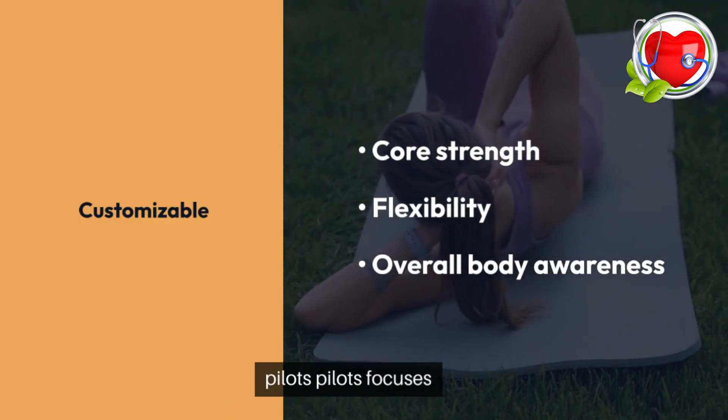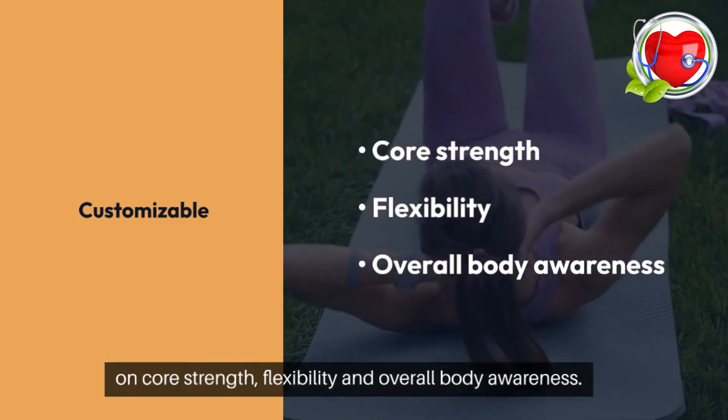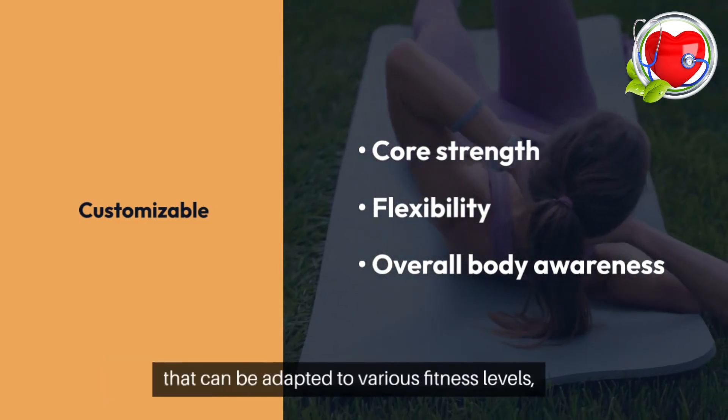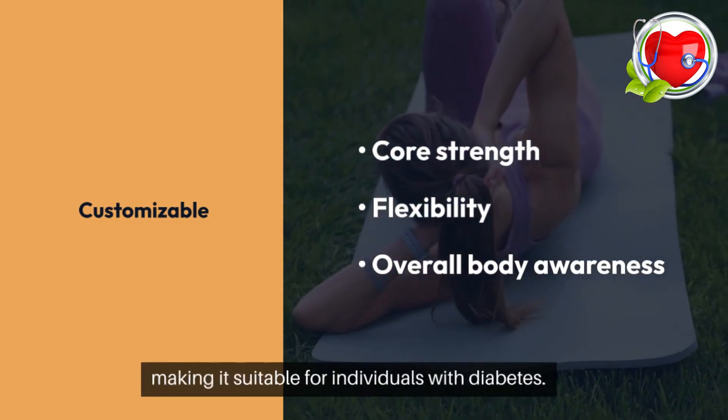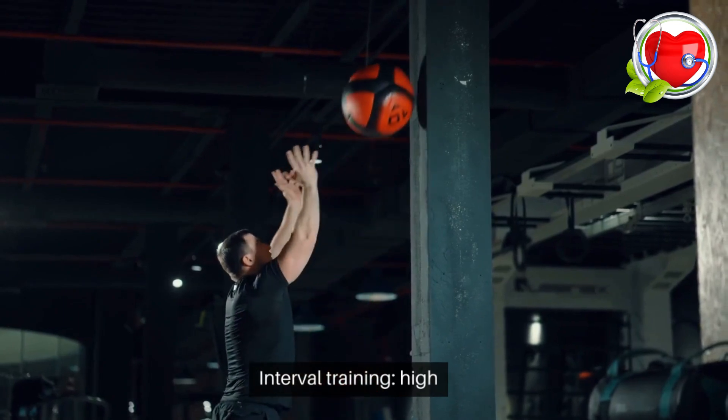Pilates. Pilates focuses on core strength, flexibility, and overall body awareness. It is a low-impact exercise that can be adapted to various fitness levels, making it suitable for individuals with diabetes.